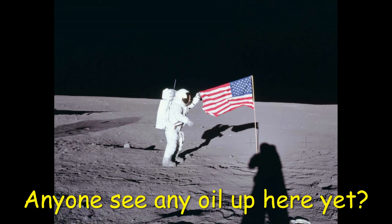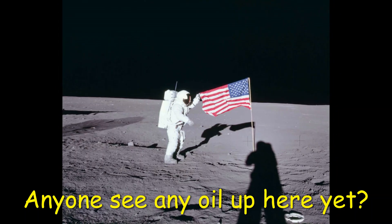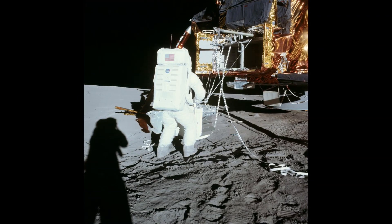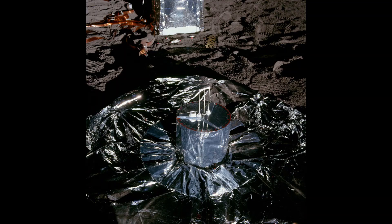Unlike Apollo 11's solo EVA, Apollo 12 would have two. During the first EVA, Conrad and Bean deployed the Apollo Lunar Surface Experiment Package, or ALSEP. The notable ALSEP instruments were a solar wind collector, a magnetometer, and a seismometer.